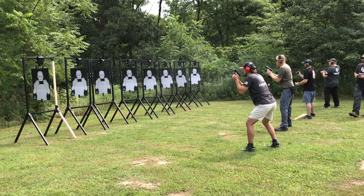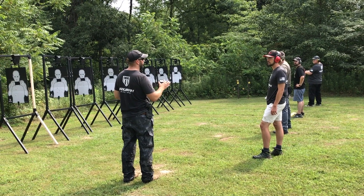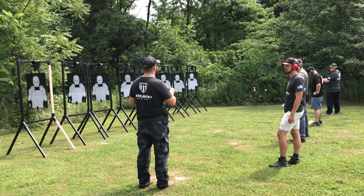Alright, good job. Go ahead and holster up. On this next one, we're just going to address one target. The last drill we ran was really good.